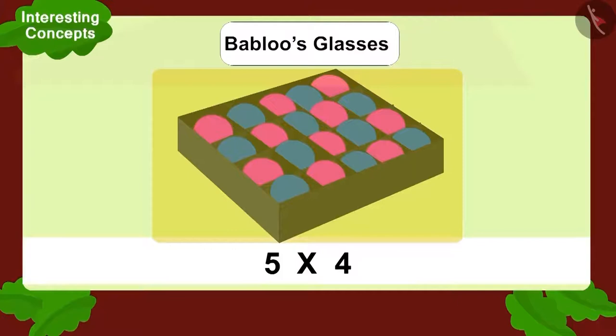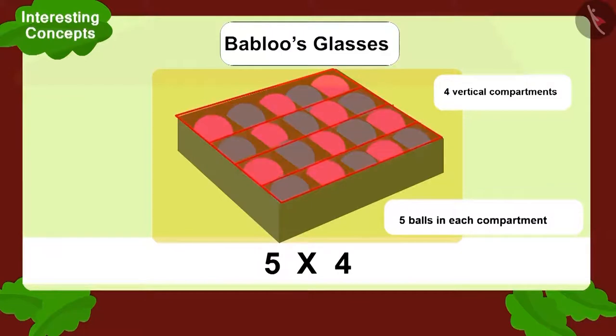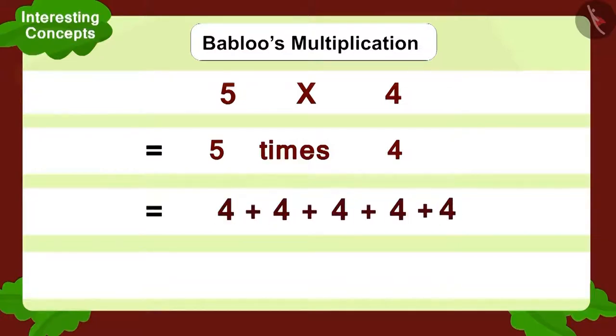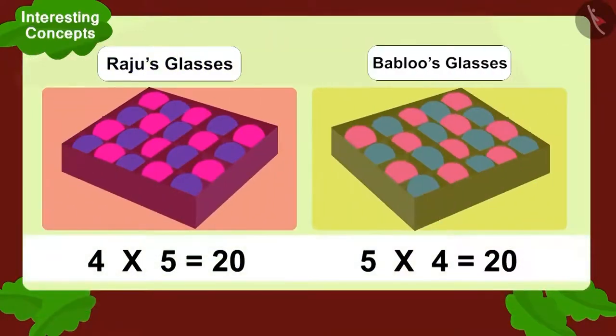Now let's look at Bablu's multiplication. Bablu saw four big compartments and five balls in each compartment — five multiplied by four. How can we write this? Five times four. And how to write in addition form? Adding four five times like this. How many balls do you get? This is also twenty. The multiplication seen through both Raju and Bablu's glasses were exactly the same.